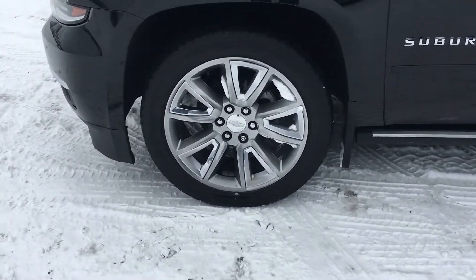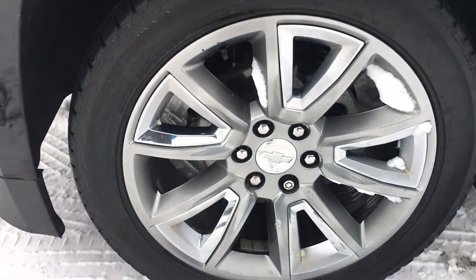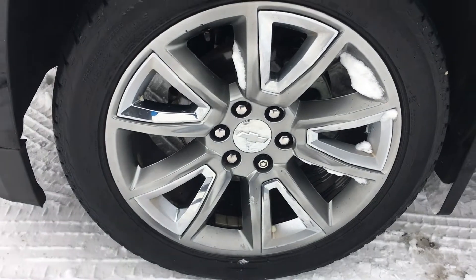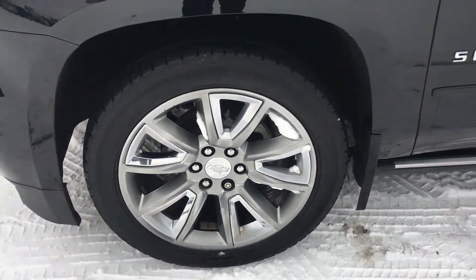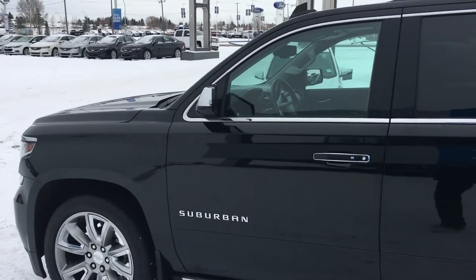Now for the wheels — they are machine aluminum wheels, shiny with the Chevrolet logo right in there. You also have wheel locks so these rims will not go anywhere. This is a Suburban in its finest.